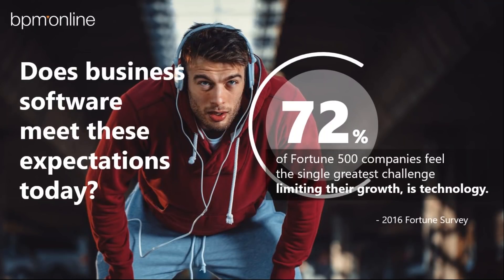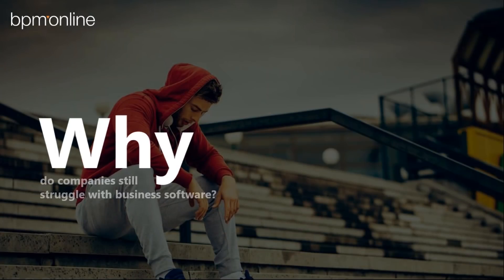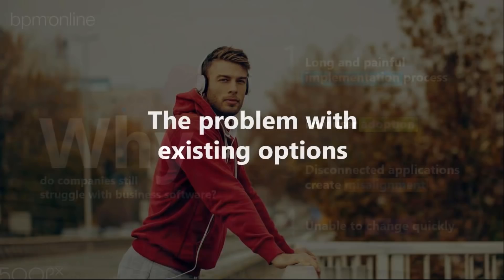Does business software meet these expectations today? Unfortunately, 72% of Fortune 500 companies feel the single greatest challenge limiting their growth is technology, according to a recent Fortune survey. At BPM Online, we believe there are four key areas getting in the way: long and painful implementation processes, lower user adoption, disconnected applications that create misalignment, and the inability to change quickly.